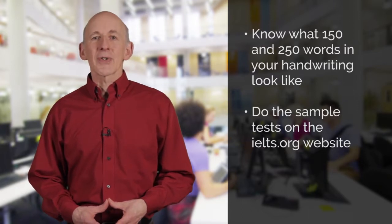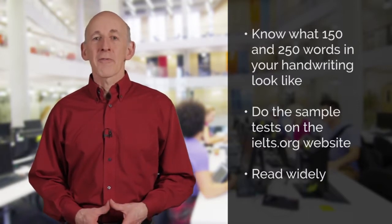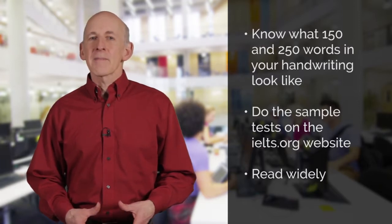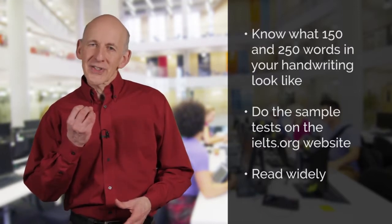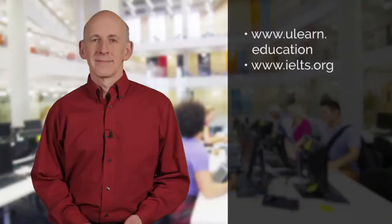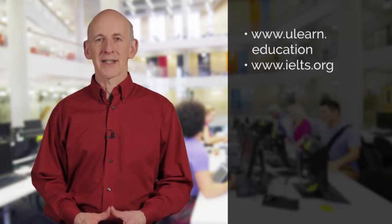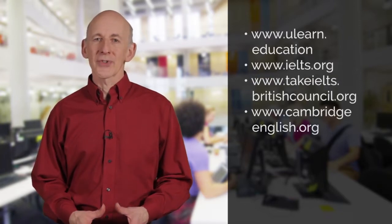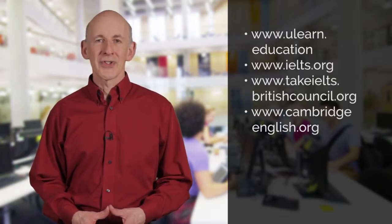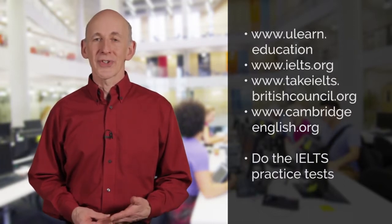Reading a lot is also very useful preparation for the writing test. Read different styles of written English — for example newspapers, blog articles, fiction, even emails from native English speaking colleagues — to see and understand how they present information. Read the IELTS information provided on the ulearn.education and ielts.org websites. Also have a look at takeielts.britishcouncil.org and cambridgeenglish.org. Get as much information as you can about IELTS, and then do the practice tests on the ielts.org website.